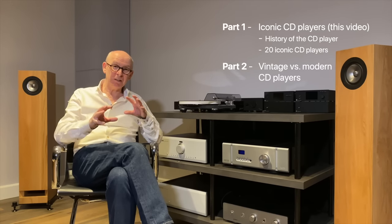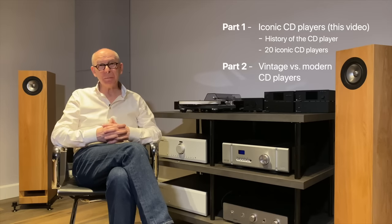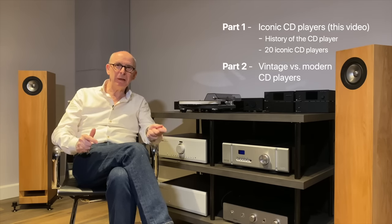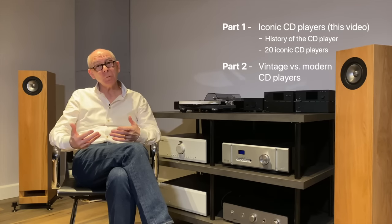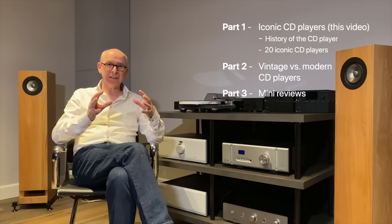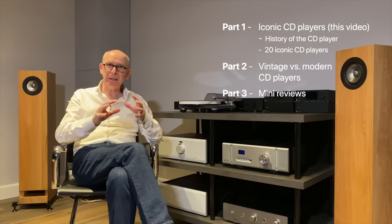In part two, I'm going to invite some people over and we're going to listen to a lot of different CD players and try to answer the question: could a 30-year-old CD player, or even older, outperform a modern one? I'll use a group of people young and old. Then in part three I'll look at a few in specific detail, do a mini review of the ones that score best in part two, and have a little summary.